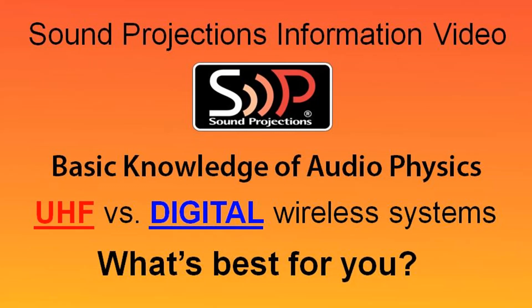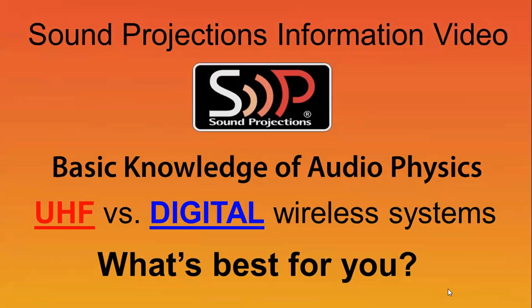This is a Sound Projections information video covering basic knowledge of audio physics — UHF versus digital wireless systems — and what system is best for you.